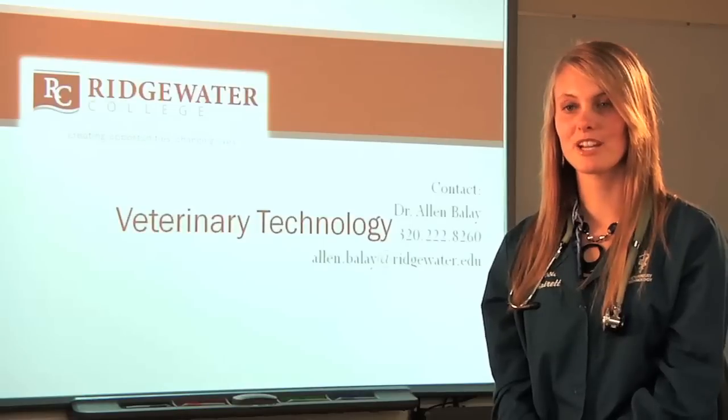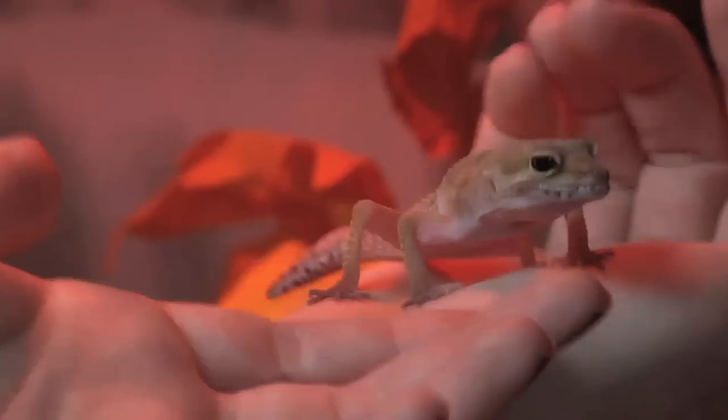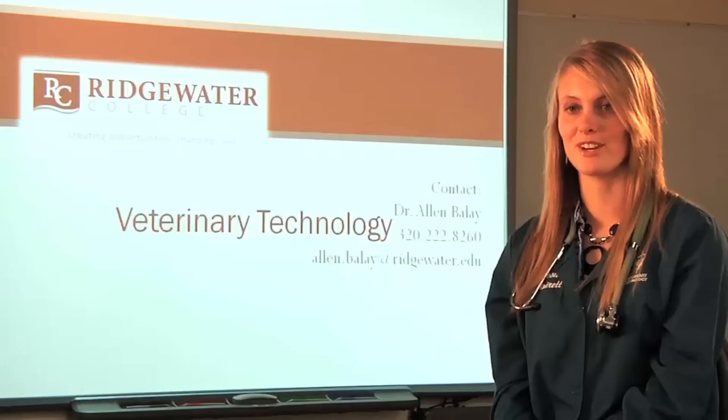I've also been in a lab animal care class where we've worked on guinea pigs, rabbits, mice, and rats, which has given me a different view because I've not had much experience working with rodents. So that was very cool.